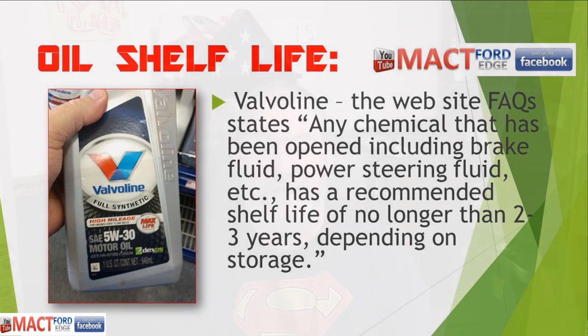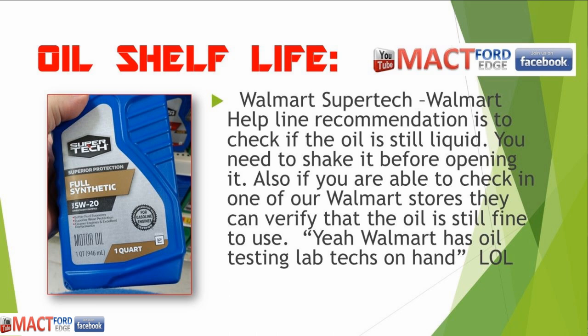Valvoline states that any chemical that has been opened — including brake fluid and power steering fluid — has a recommended shelf life of no longer than two to three years depending on storage. For Walmart Supertech, I got on their helpline and asked about shelf life, and the response I got was: check to see if the oil is still liquid, shake it before opening, and if unsure, go to a Walmart store and they can verify the oil is still fine to use. Apparently Walmart has testing lab technicians on hand.